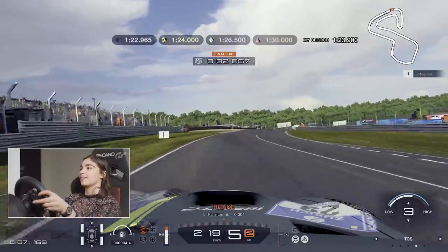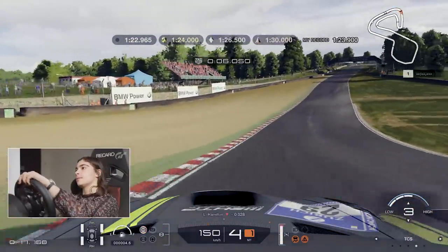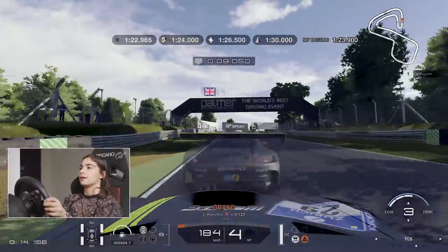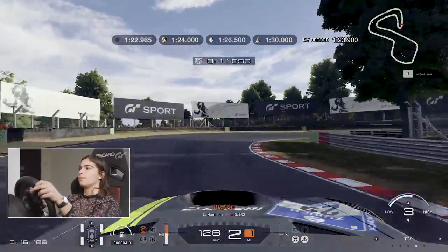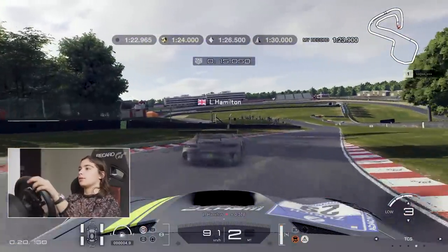Okay, here goes - right across the stop/finish line, get hooked up on the inside. The exit is much better through there. No, no, I'm gonna lose a load of time there.